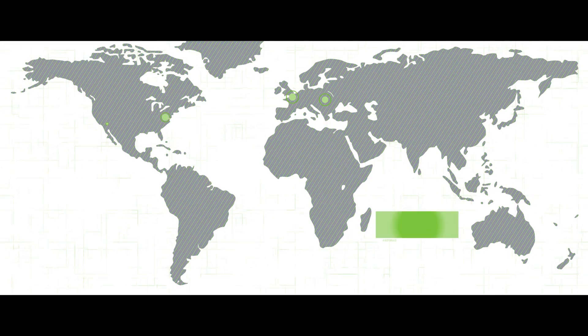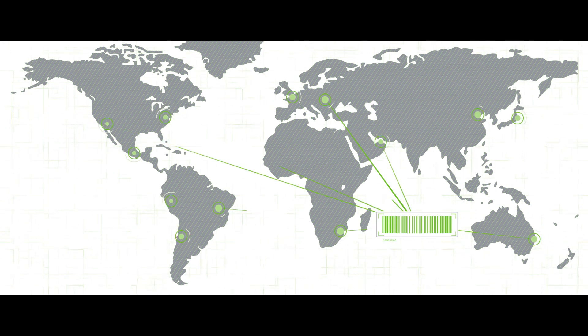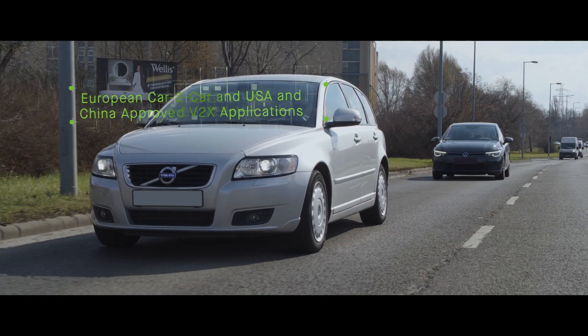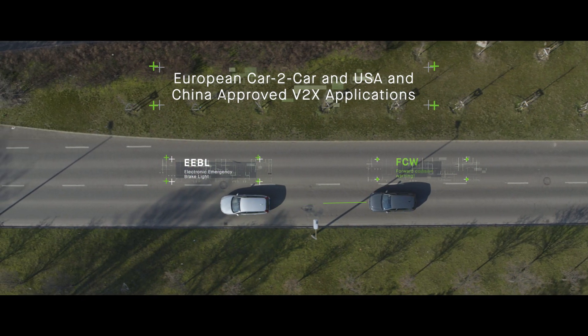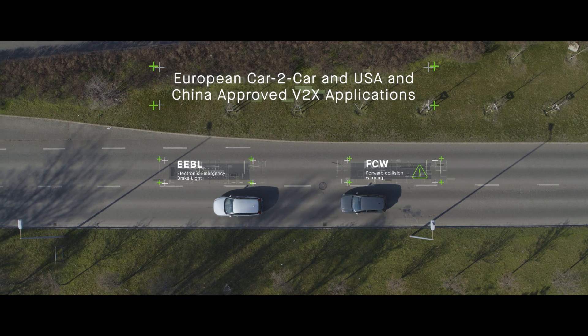Use Consignia's stack to build products that cover global standards with a single part number, so your global customers can start using V2X-based applications like EEBL, FCW, and several others.